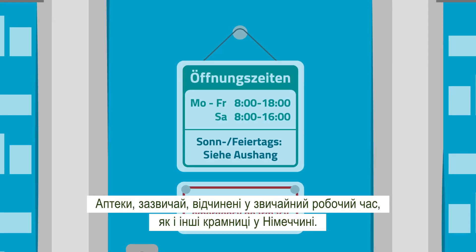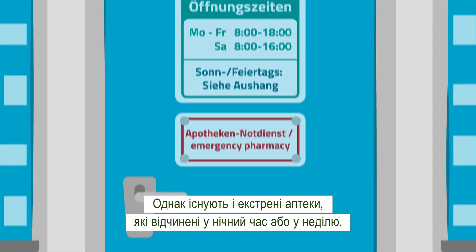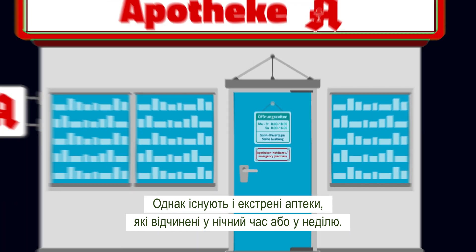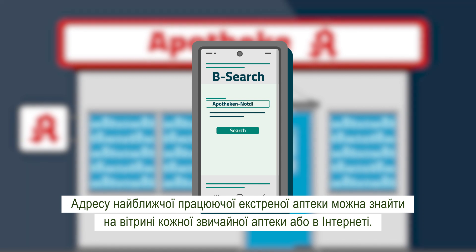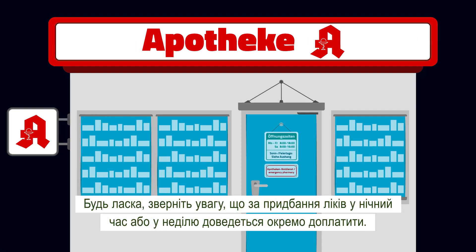Pharmacies usually have normal business hours, like other shops in Germany. However, there are also emergency pharmacies, which remain open at night or on Sundays. The nearest emergency pharmacy that is open is displayed on the window of every pharmacy and on the Internet. Please remember that you have to pay an additional surcharge on Sundays or at night.